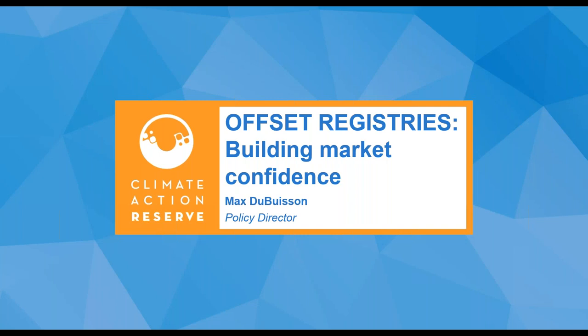Thank you, Rosie and Nicole, for setting the stage, and thanks to Natural Capital Partners for having us. I've been working on the topic of grassland conservation here at the Reserve since about 2013, and it's really exciting to see the current momentum in this sector. This morning I'm going to talk about offset registries and what we do, as well as the Grassland Protocol and how these credits get generated.